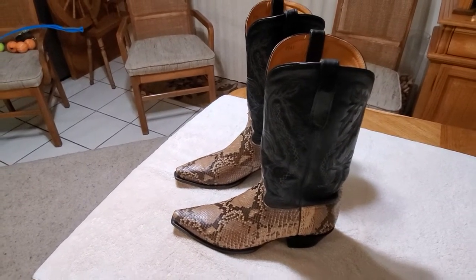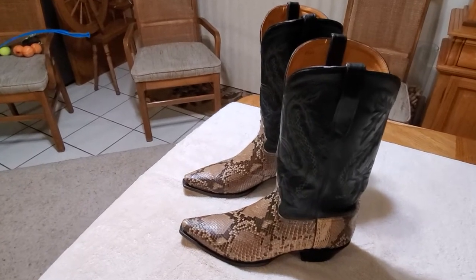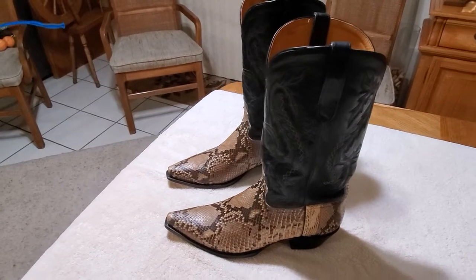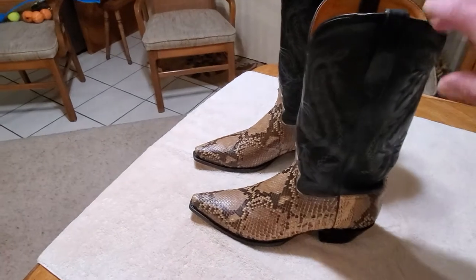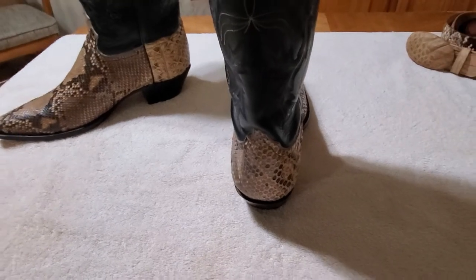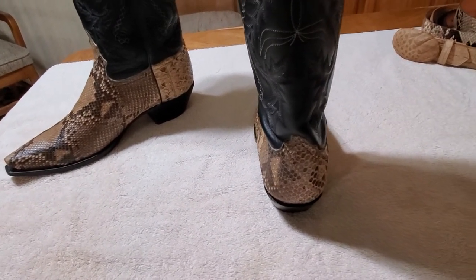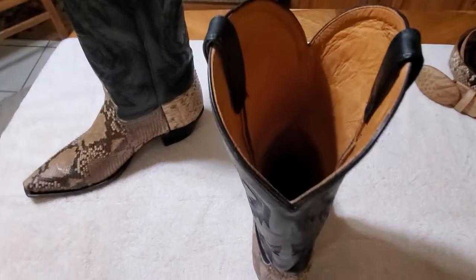All of my exotic skin boots — I have four pairs — are going to be on this channel. It's really hard to find good videos that come in HD where people actually take their time and make a nice video that people can enjoy. I see a lot of videos but they're just not done well — where people really love their boots and take time to show them off.